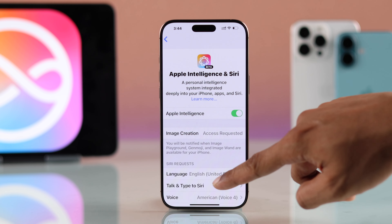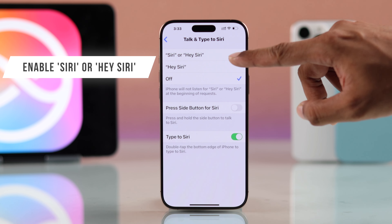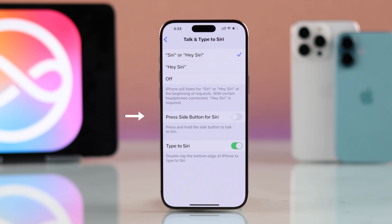Enter Talk and Type to Siri and from here make sure that you have enabled Siri or Hey Siri, and also Side Button for Siri and Type to Siri.